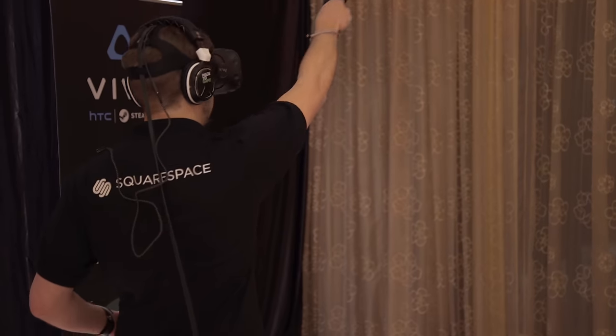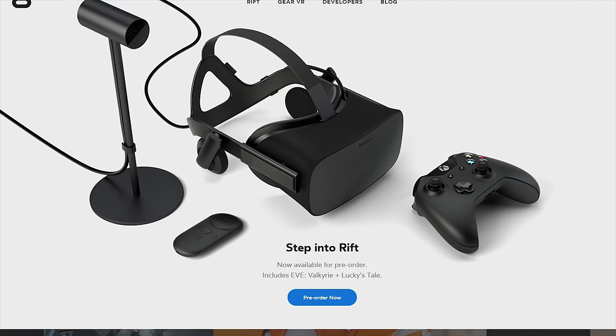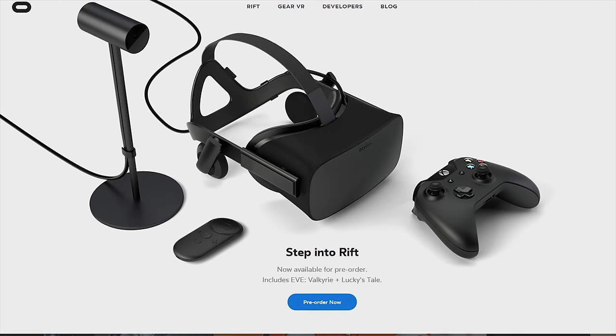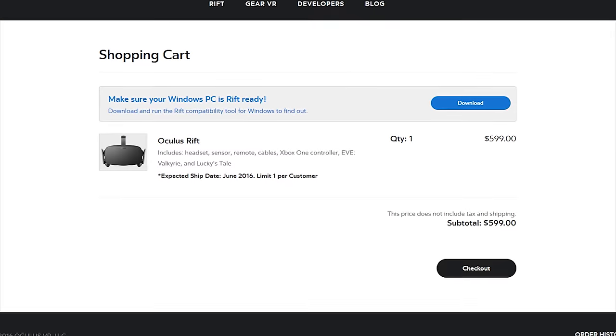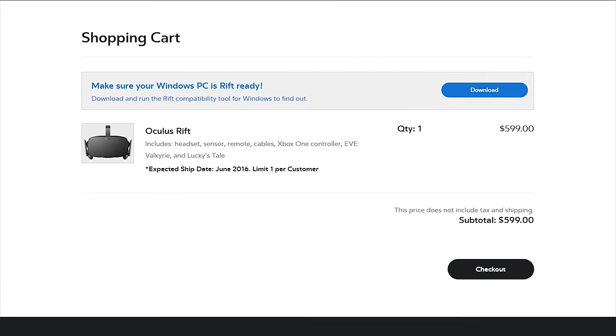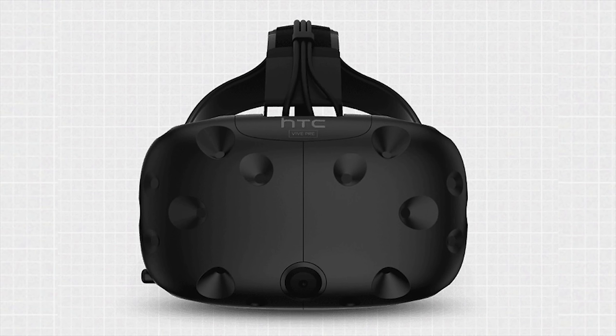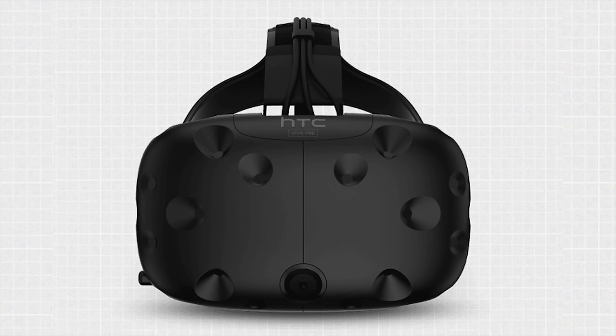Oculus Rift versus HTC Vive. This is a battle that I have been following very closely, and up until recently, the whole scene has felt rather dominated by the Oculus Rift. Then Oculus launched pre-orders at a few hundred dollars more than people expected, right around the same time that HTC decided to show off their HTC Pre, their newest prototype, which was a tremendous improvement over their previously shown-off headset. So where do both teams stand now?